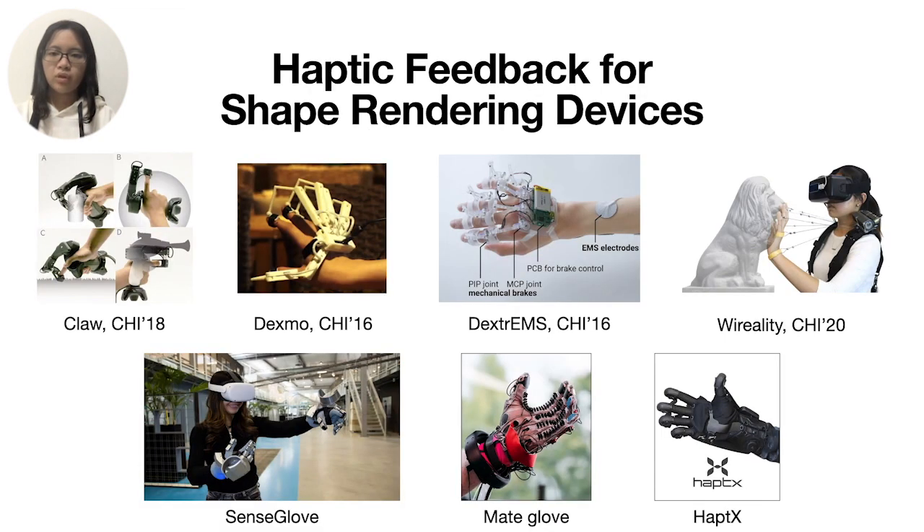To render haptic shapes, previous works move or restrict hand and finger movements using mechanical brakes and actuators. However, users have to take off wearable devices or put down handheld devices to perceive real objects. Furthermore, these devices move or restrict fingers by pulling them from the back, which is different from the reaction force applied from the front of the fingers when grasping or touching objects. Such a difference is distinguishable and affects users' VR experience.